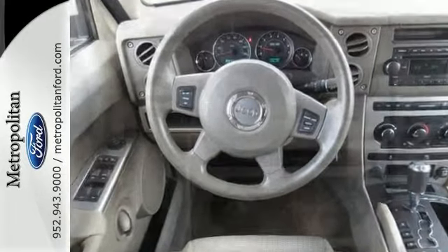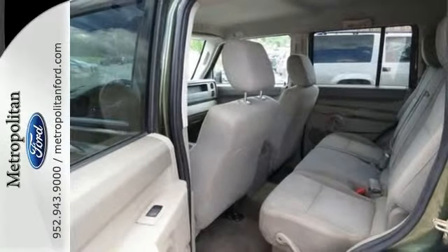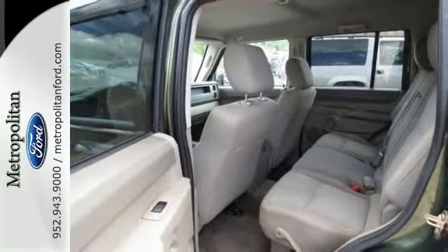This Commander is ruggedly handsome on the outside, yet refined inside with a wide array of high-tech features for your convenience, safety, and comfort.